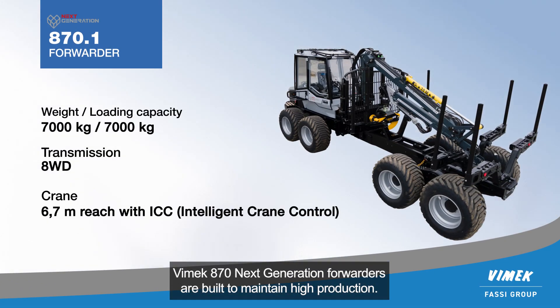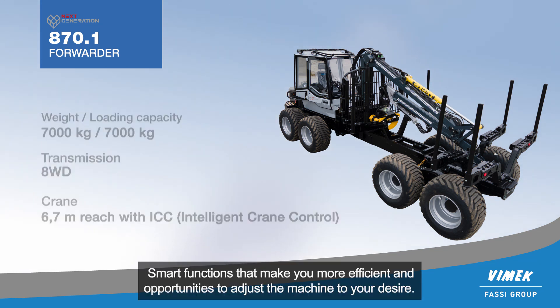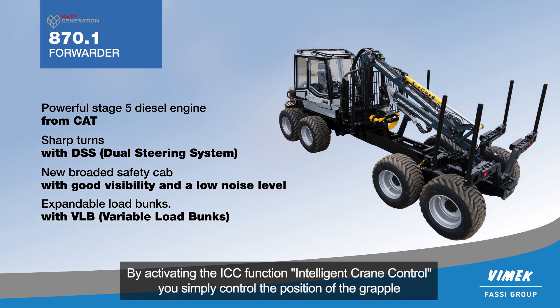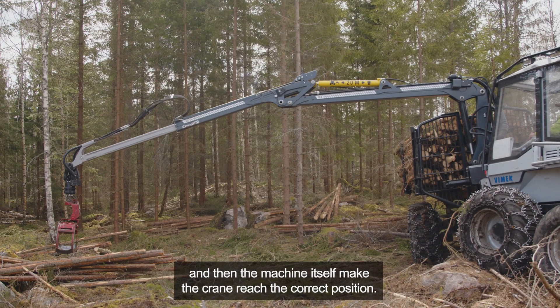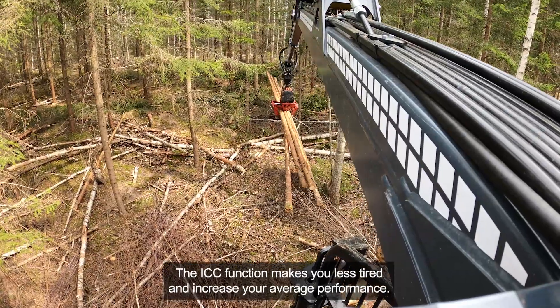Vimec 870 Next Generation forwarders are built to maintain high production. Smart functions make you more efficient and there are opportunities to adjust the machine to your desire. By activating the ICC function — Intelligent Crane Control — you simply control the position of the grapple, and then the machine itself makes the crane reach the correct position. The ICC function makes you less tired and increases your average performance.